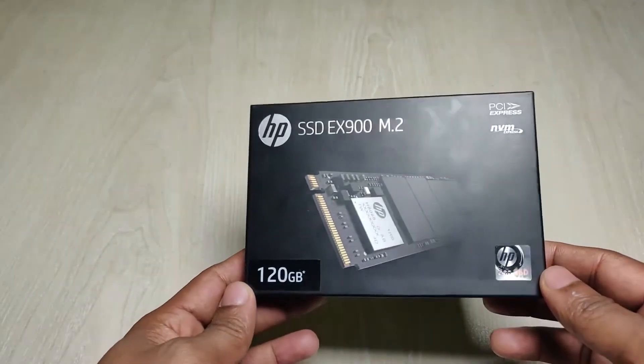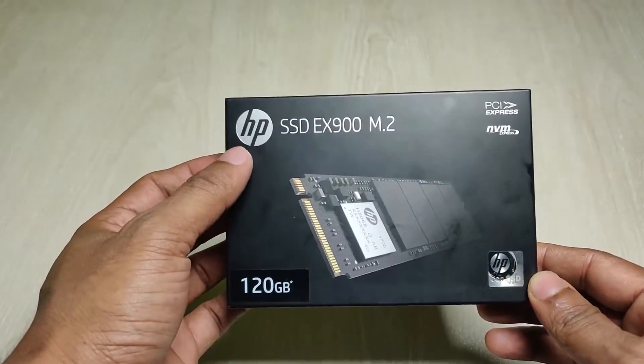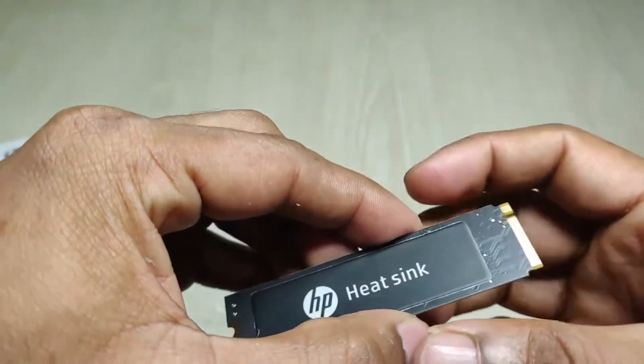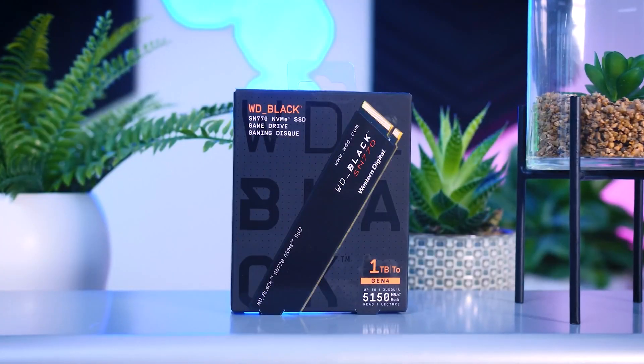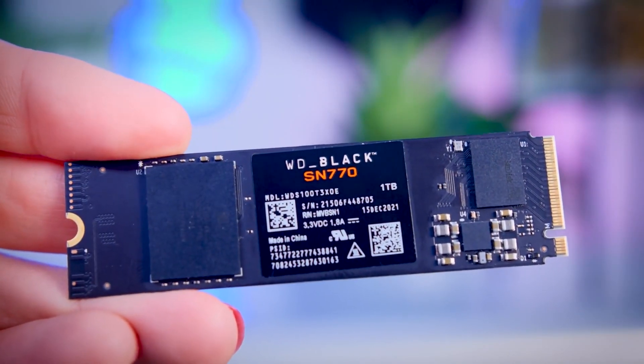Next on the list is the HP EX900 NVMe M.2 SSD, a Gen 3 drive that can read up to 2100 mbps and write up to 1300 mbps. And the last one on my list is the WD Black SN770, a Gen 4 NVMe SSD with a read/write speed of 5150 mbps, which is really amazing.